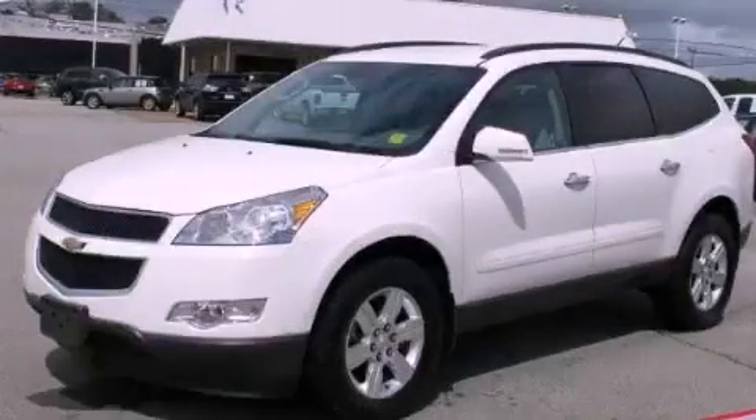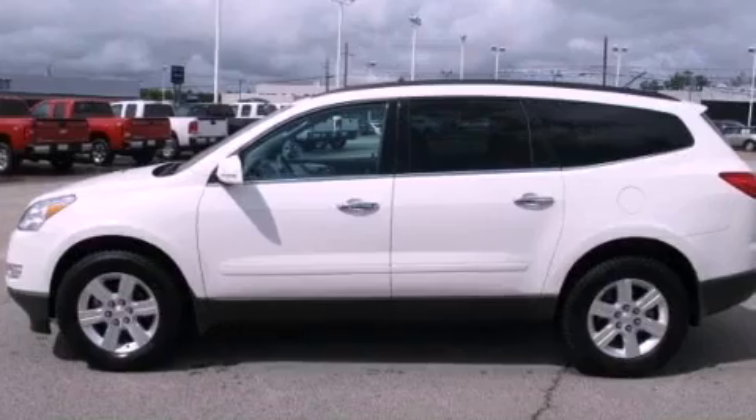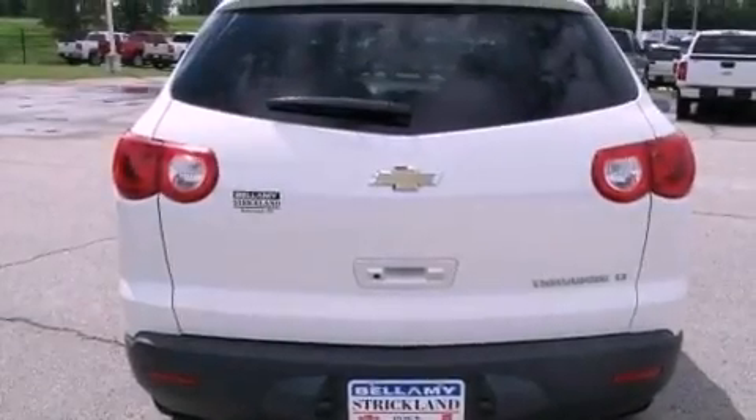This is a 2012 Chevrolet Traverse — safety, space, and comfort. It has a 3.6-liter six-cylinder engine and a six-speed automatic transmission.